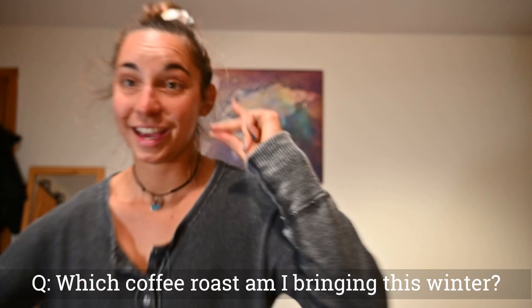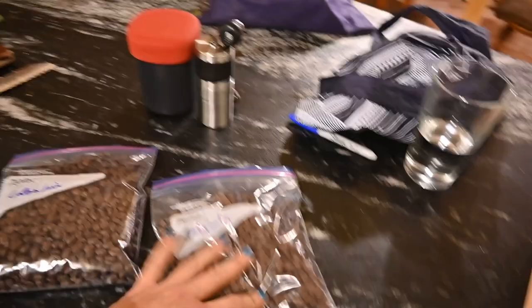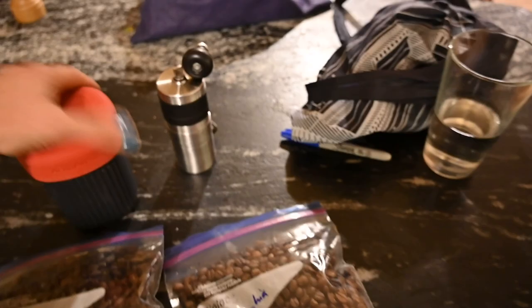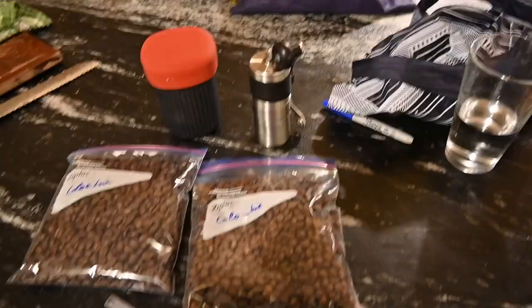Next question: which coffee roast is the big winner this winter? Good coffee might even outdo my teddy bear for things I can't travel without. My dad just roasted some downstairs — two bags of Colombian, and back in Boston I'll have another two pounds of Ethiopian. I bring an Aeropress all winter — it's a collapsible setup — and I grind my own beans every morning for quality coffee. Aeropress, coffee beans, grinder, and some tea bags.